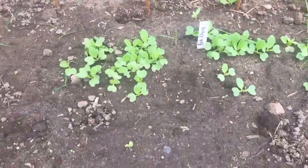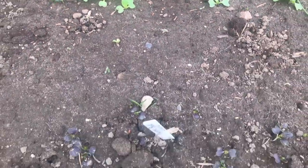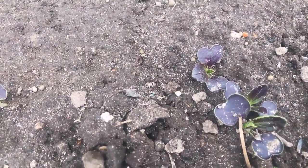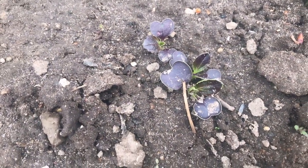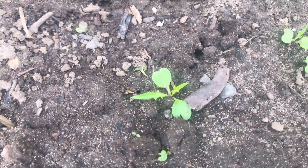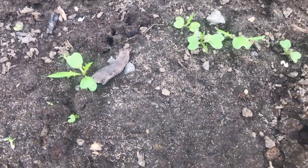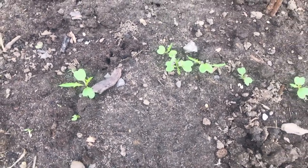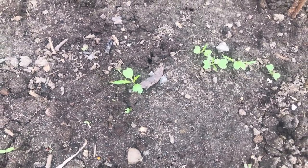We've got our bok choy, grown from seed, which also needs to be thinned out a little bit. And look at this — it's purple bok choy! Look at the color on that. This is mizuna — it's got the little spiky leaves. Mizuna is very mild tasting. You can eat it raw, or you can cook it — you can sauté it with a little butter and garlic. It's delicious. I only really started growing it last year and loved it. It was great — a lovely, tasty green.